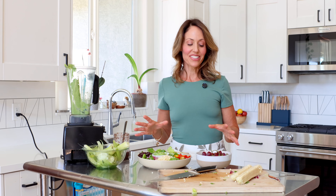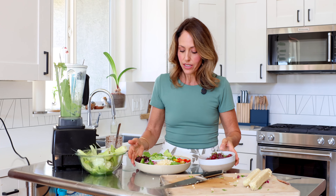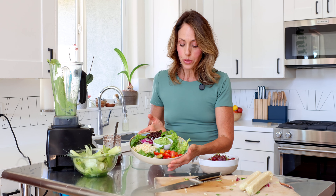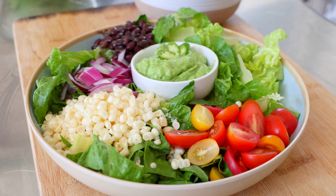We want to make it look pretty so put all the tomatoes right here. I'm going to add some red onion — not too much. Got my beans and here is the dressing that we made — put it right in.